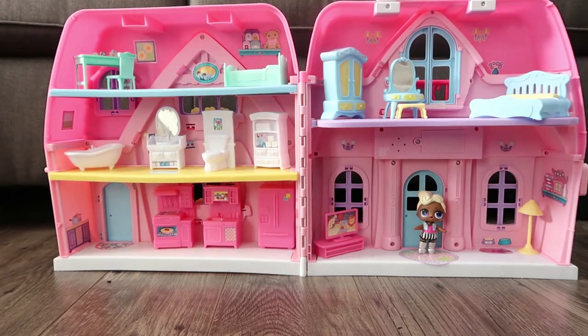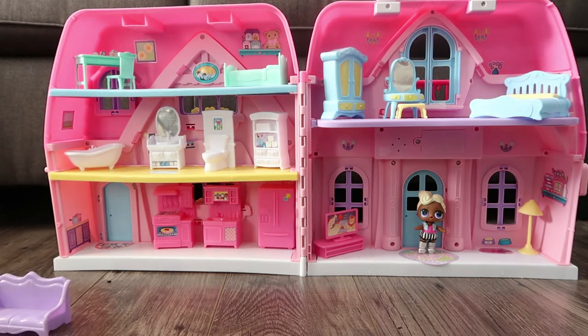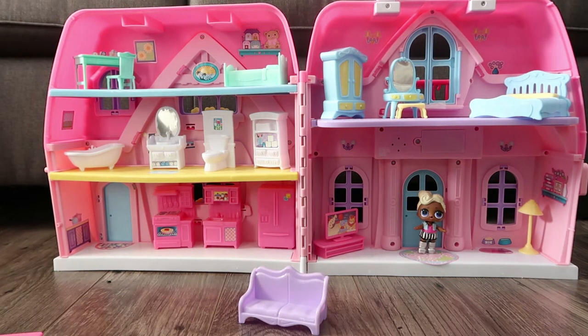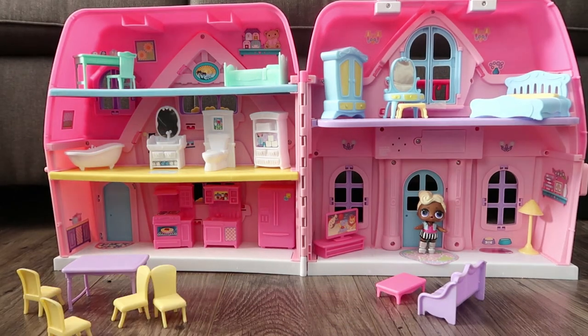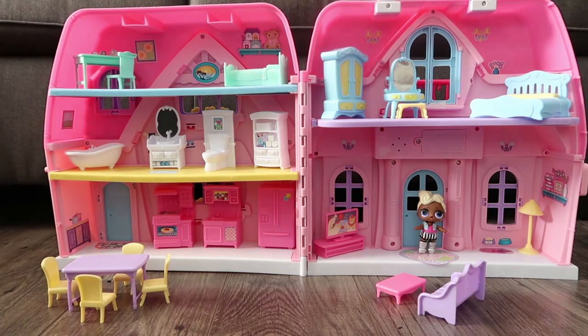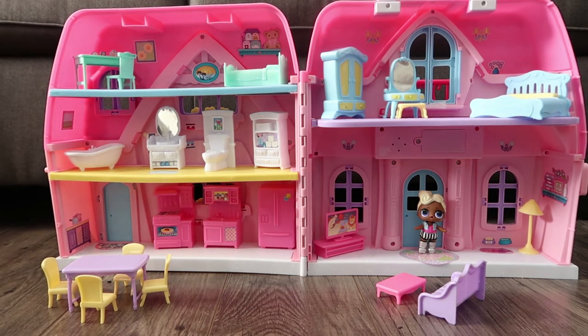Welcome inside! Wait a second, I'm missing my couch and kitchen table. Where could they be? Oh wait, here they come! That's much better. Now I can start the tour.